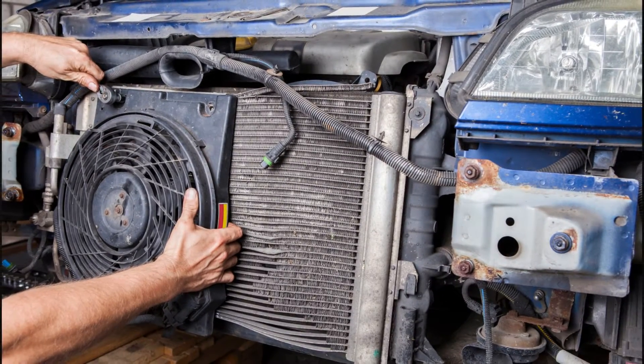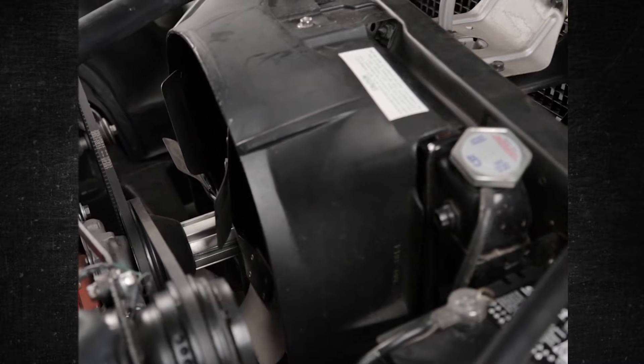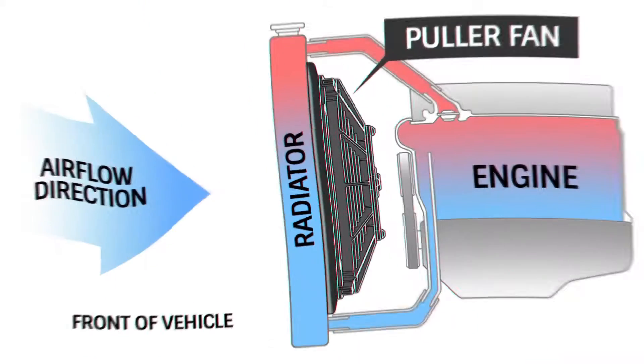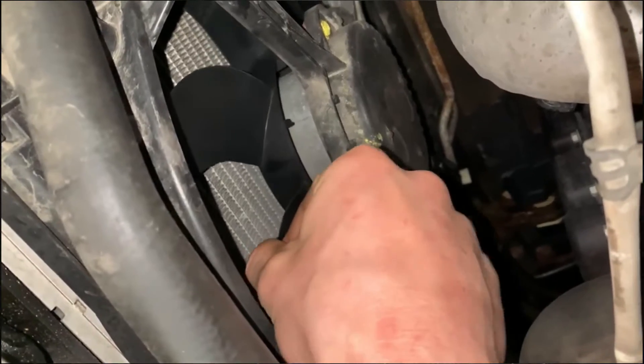The radiator is an essential part required to cool the engine in an automobile. The installed fan contributes to the radiator's ability to cool the hot temperatures. It's critical to recognize the signs of a malfunctioning radiator fan if you want to prevent your engine from overheating.